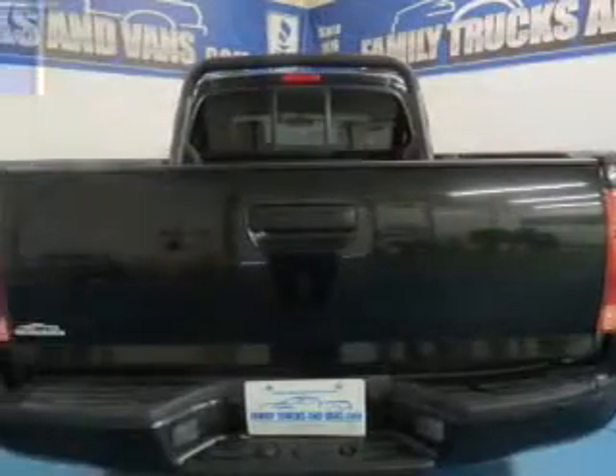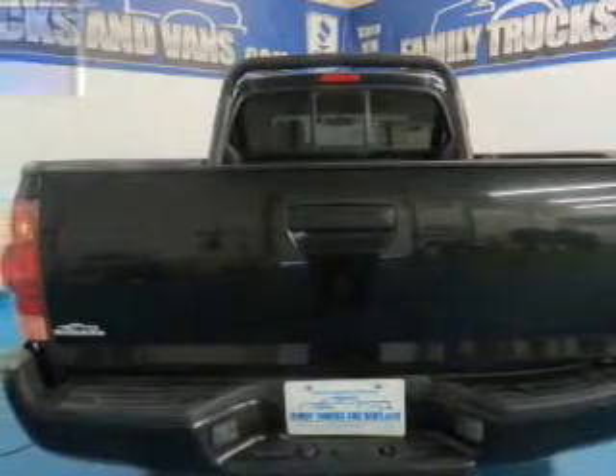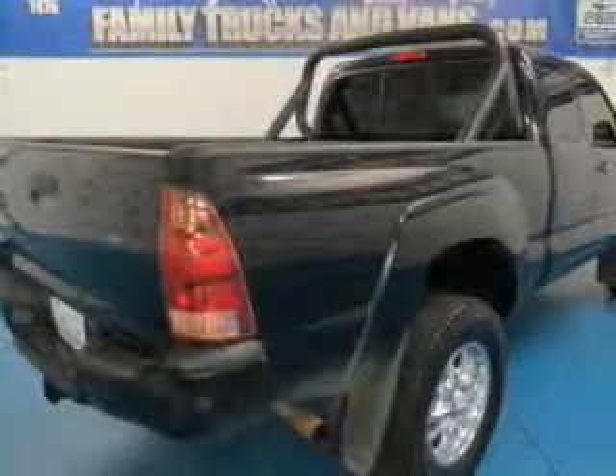The features include tilt and telescopic steering wheel, privacy glass, air conditioning, power steering, and AM-FM stereo with a CD player.